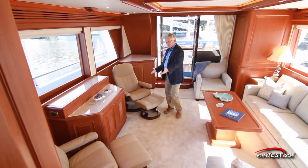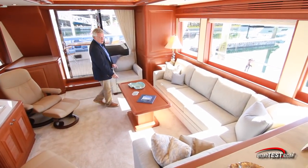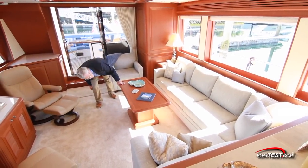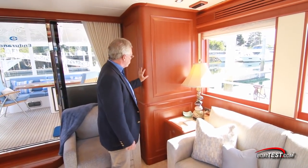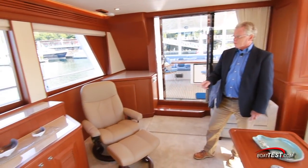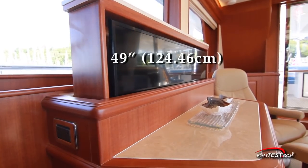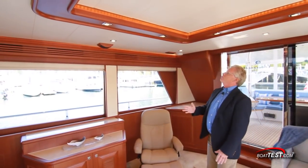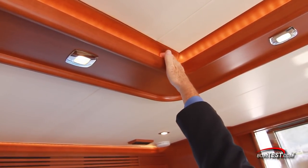Seating includes two independent seats with footrests across from an L-shaped sofa and a single seat wrapping around a pedestal table that is high-low and has storage underneath. The fit and finish and use of space theme continues here. Look at this African Macquarie Cherry raised panel woodwork. Storage is everywhere. To the starboard side a credenza stores the AV equipment and the 49-inch flat screen TV. Look at this overhead trim work — perfect joinery, recessed lighting above.